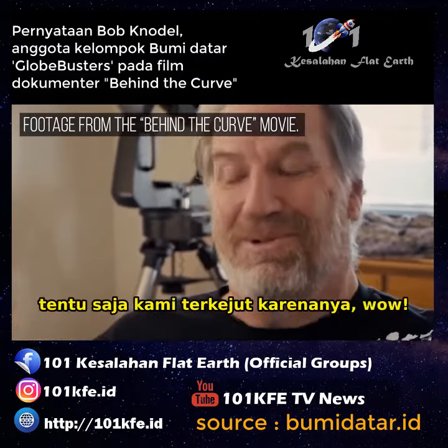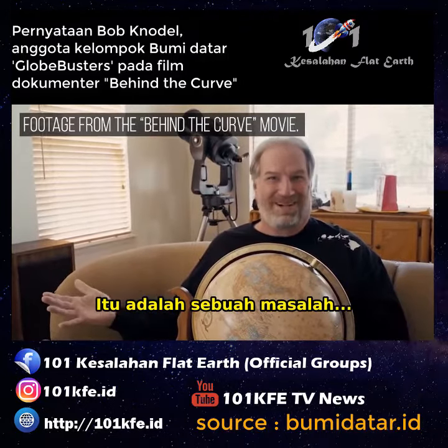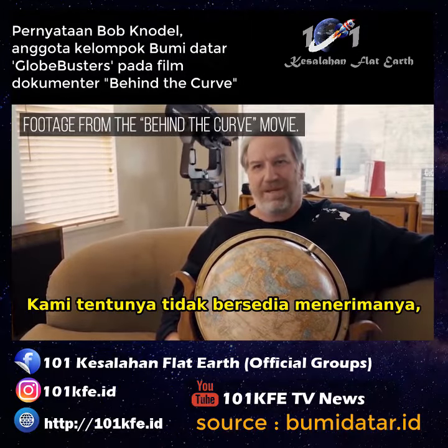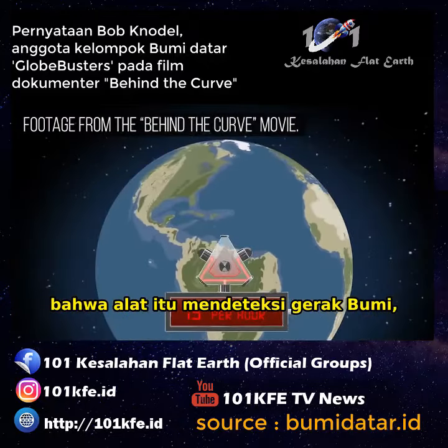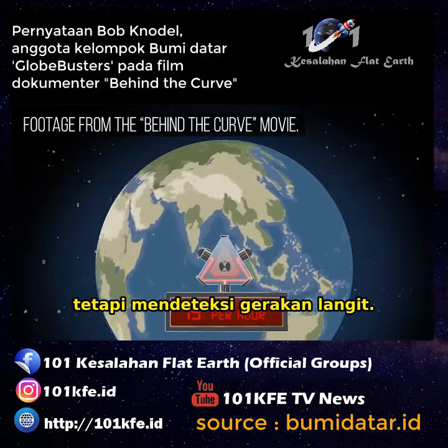Now, obviously we were taken aback by that. That's kind of a problem. We obviously were not willing to accept that, and so we started looking for ways to disprove that it was actually registering the motion of the Earth — and that it in fact was registering the motion of the sky.